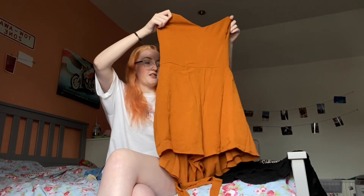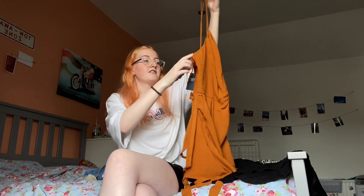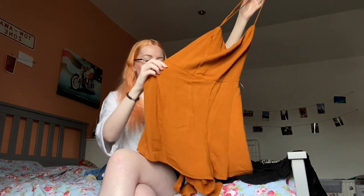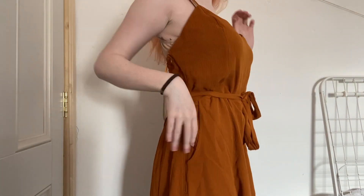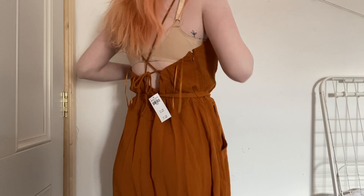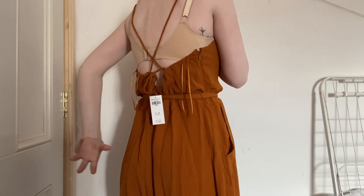The next one is this romper from Abercrombie, also on sale — €15 down from €60. The back is very confusing with ties, loops, and straps, so I have to figure that out before I put it on. I really like the color. It has an under layer as well as the top layer and a tie for around the waist. I got this in a large — normally I'd be a medium but because of the waist tie I knew it would be fine. Also it has pockets!